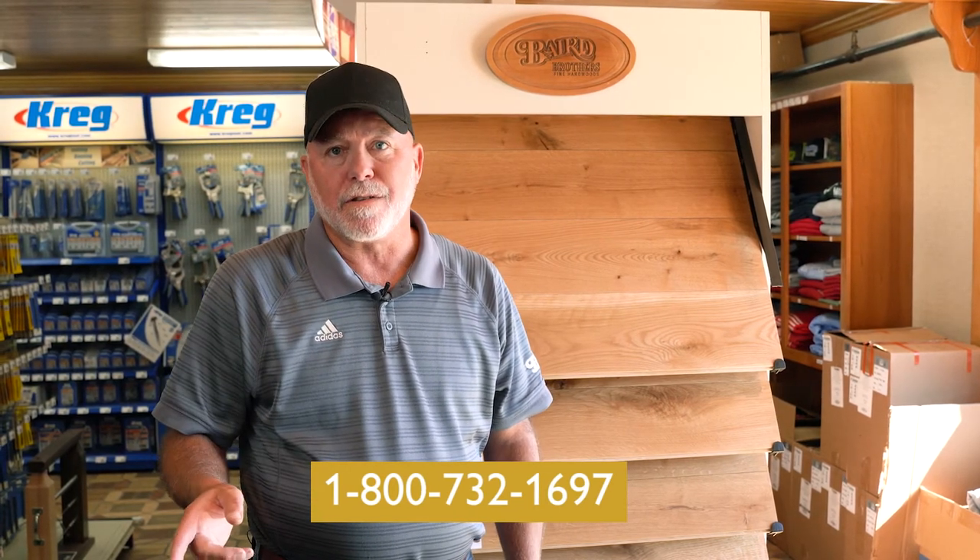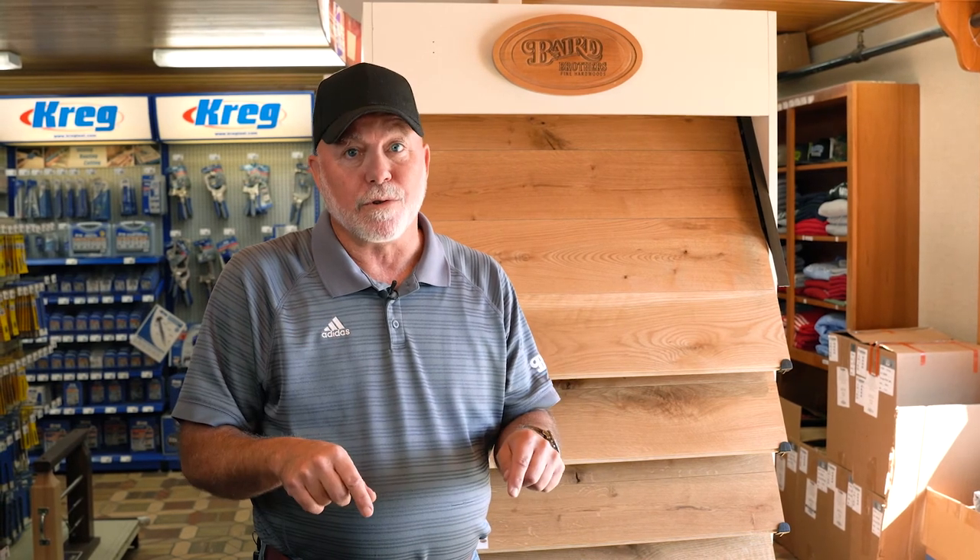We'll walk you through the process. Red, White & True is going on right now — 10% discount across the board on cash and carry items, or items ordered and paid in full in advance. Stay tuned.